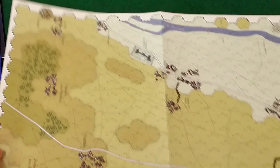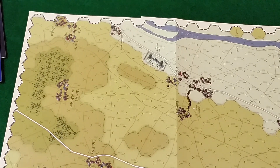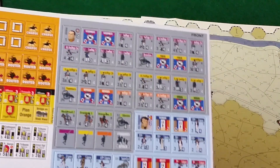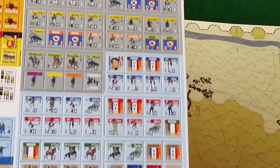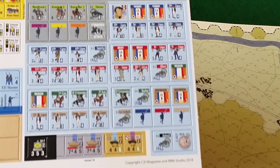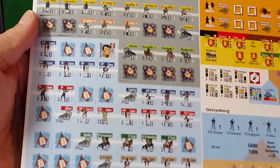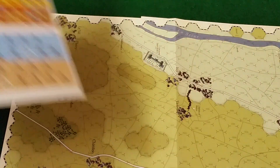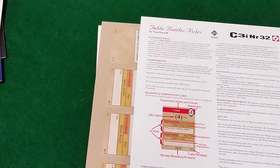Additionally you have your map here, another 11 by 17 inch map focusing on the 1815 campaign — essentially the capture of Paris after Waterloo. Very nicely done. The counters for that game include several more pieces covering the Prussians and the French, essentially their regiments, with reduced sides on the back.